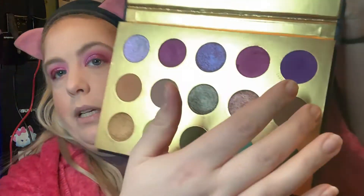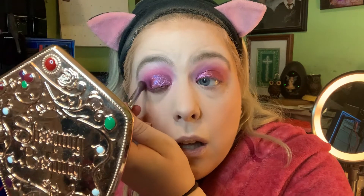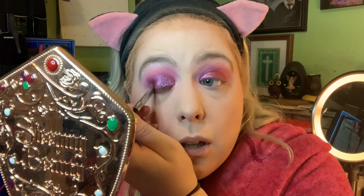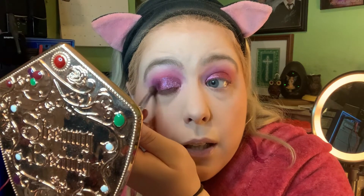I definitely want to darken up the outer corners of my eyes, so I'm going into the color Sabrina on an E25 from Sigma and really lightly applying that to my outer V area. Looking in the mirror I felt like something was completely missing — I just like how that looks.